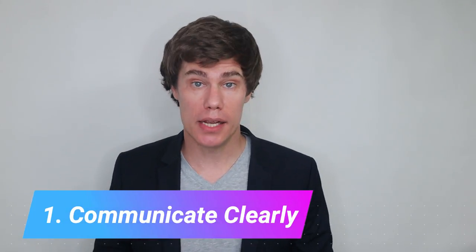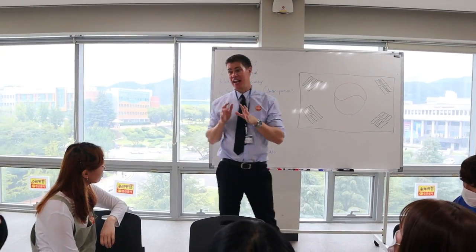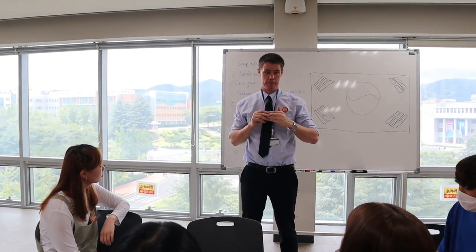Number one: communicate clearly. Good teachers speak at a slower pace so that their students can follow. They pronounce words clearly and refrain from using regional slang. You are the primary source of English in the classroom, so speak at your students' level and at a pace that makes them feel like English isn't that hard. Use vocabulary they understand — about 90% common words while they're getting comfortable with the language, and 10% new vocabulary to broaden their lexicons.